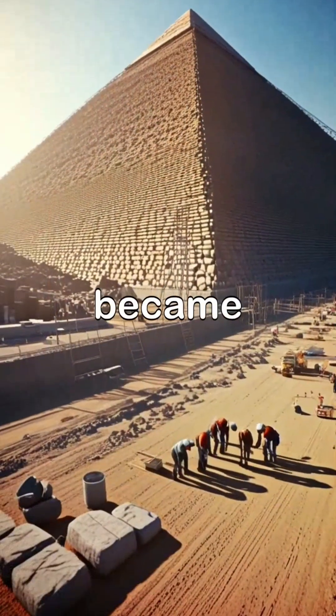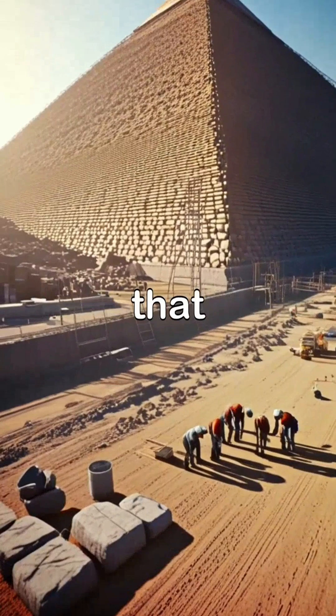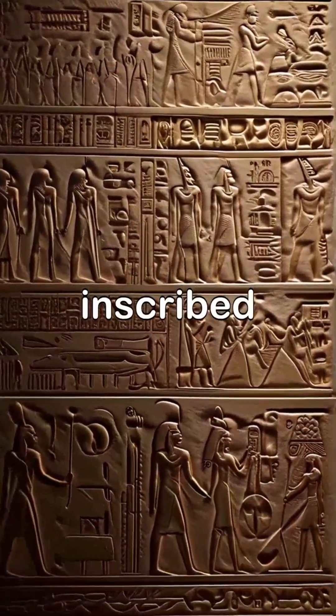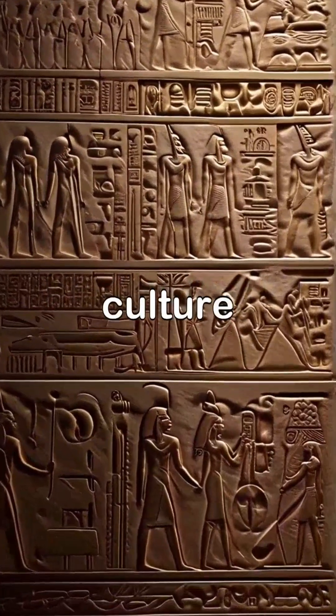As the pyramid took shape, it became a monumental accomplishment that demonstrated the power and ambition of the pharaoh. Each stone was carefully quarried and inscribed with hieroglyphs, reflecting the rich culture of ancient Egypt.